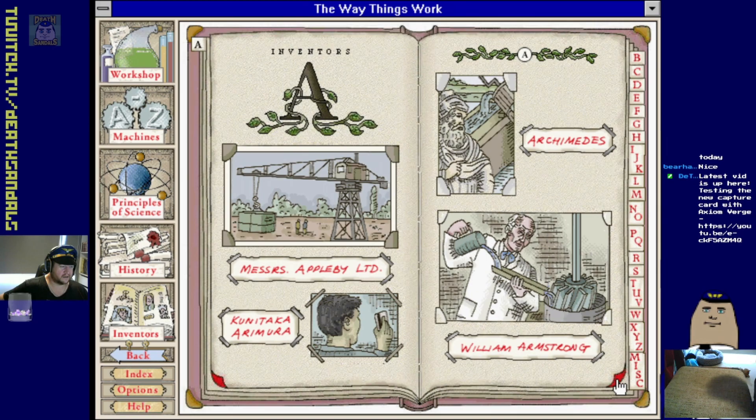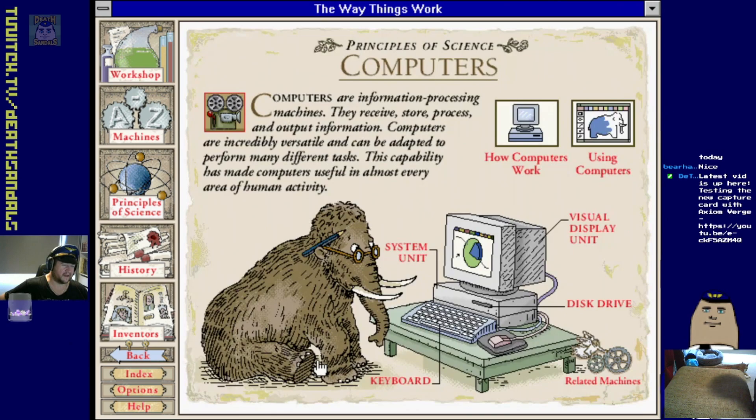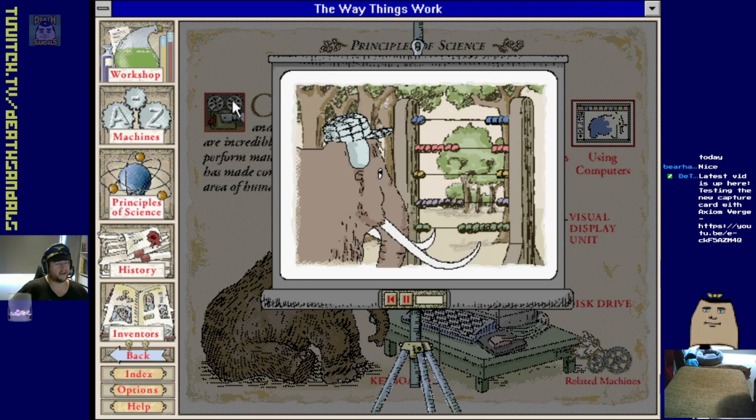Inventors - the scrapbook of inventors with the great woolly mammoth. You just turn the page and it gives you a quick spiel on each inventor. I'll finish these up and that'll probably be it for this one.